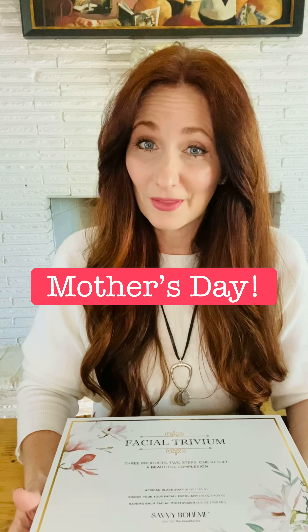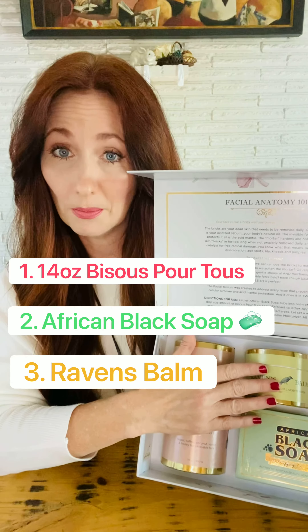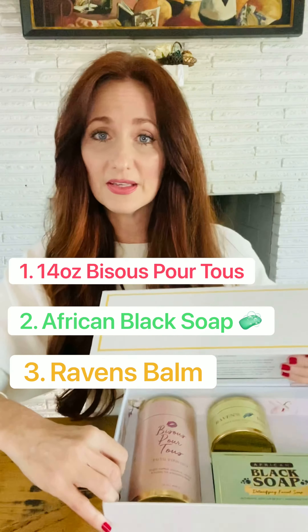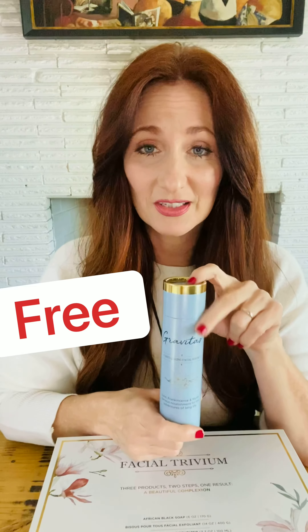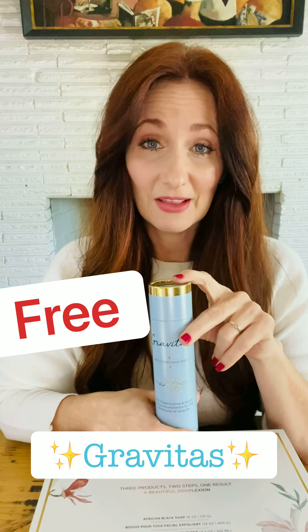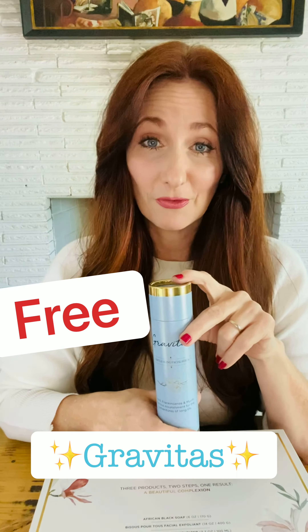And then also our Raven's Balm gentle aging facial balm. All of this set has a value of $138.99. But with this pre-launch sale, you're going to get also the Gravitas Gentle Aging Facial Serum. And for those of you who have tried Gravitas, you know what a deal this is — this is a $64.99 value.